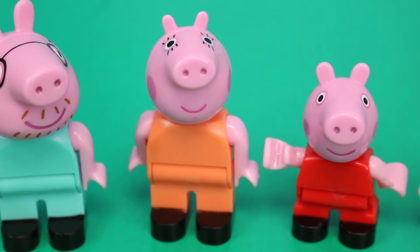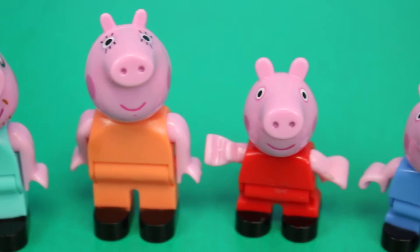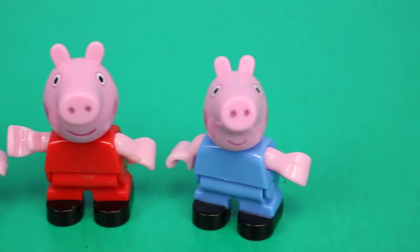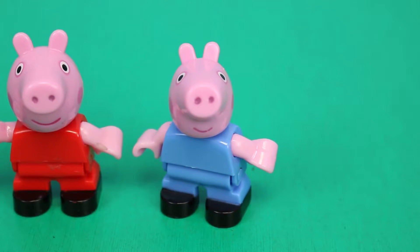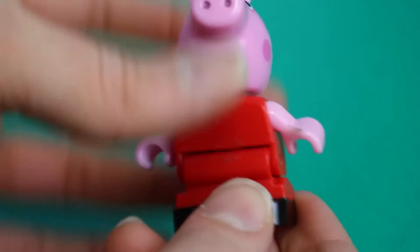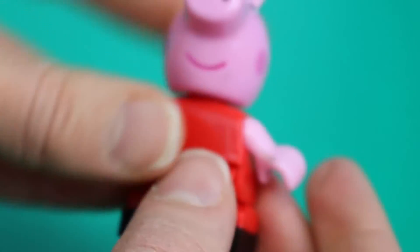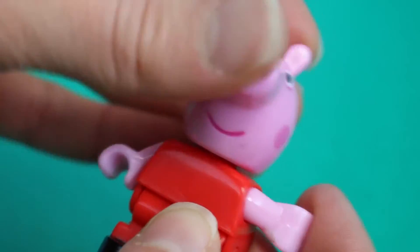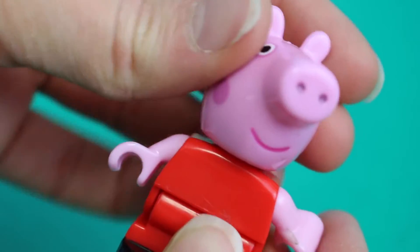Mommy Pig looks about the same, maybe a little more eyelashes than she normally has. Peppa is similar but normally she wears a skirt where now she has pants. And George looks similar but he doesn't have a dinosaur on him. Each character has poseable bodies — their legs fold up and down and they move together. Peppa's arms can twirl all the way back, and her head can move from left to right and all the way around too.